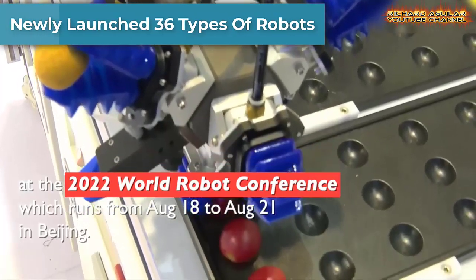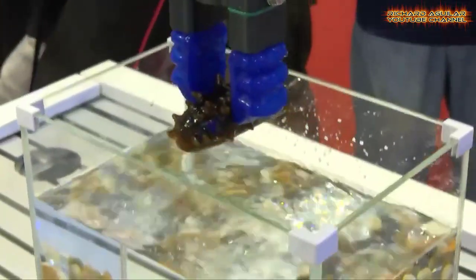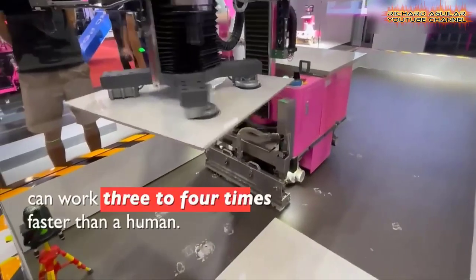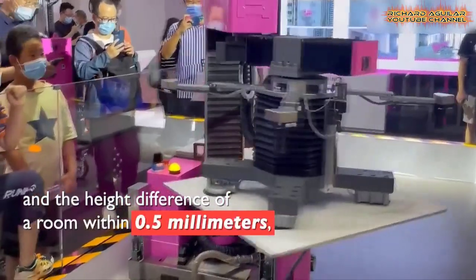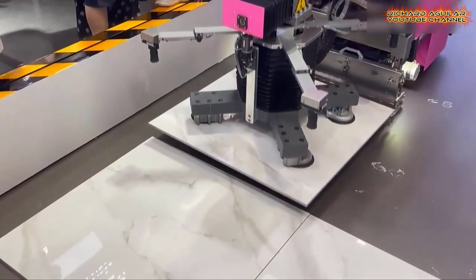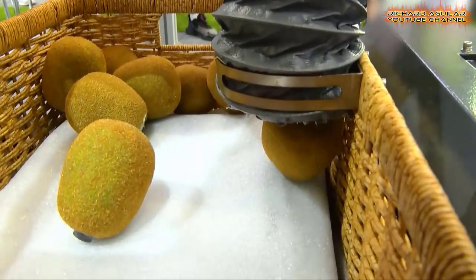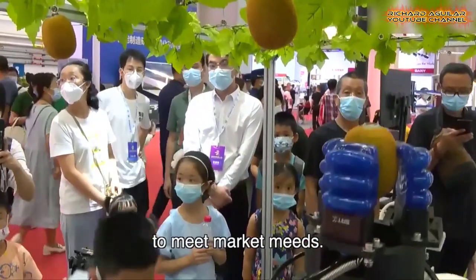A total of 36 new types of robots were launched globally at the 2022 World Robot Conference in Beijing. One of them is a flexible gripper robot designed with a special sealing structure. It can be used for grabbing irregular and fragile items in circumstances of high oil pollution, acid, and alkali. The sealing performance can even withstand the pressure at a depth of 15 meters under the water surface.